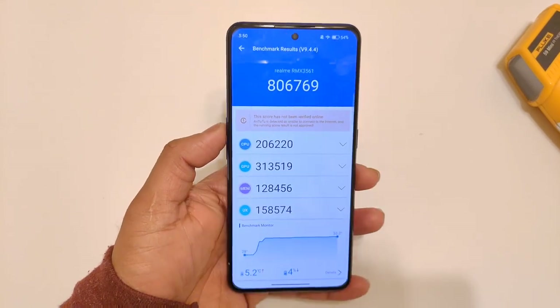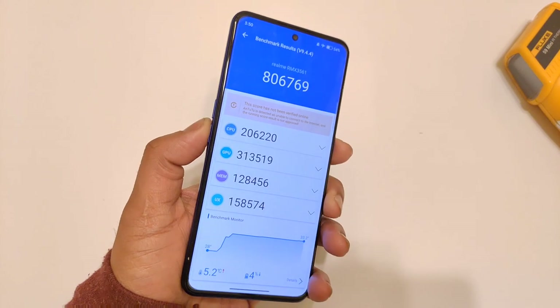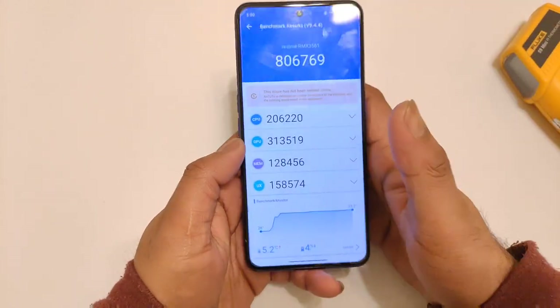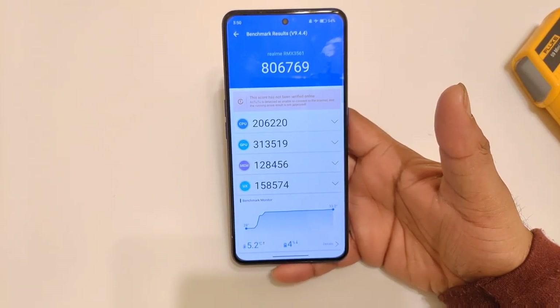Finally, the Realme GT Neo 3 has got the benchmark results after the Android 13 update. We got similar results — nothing much of a huge difference is noticed after the Android 13 update in the Realme GT Neo 3 device. As you can see, these are the overall results.